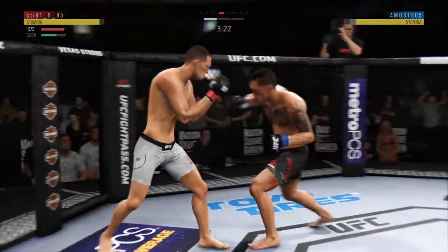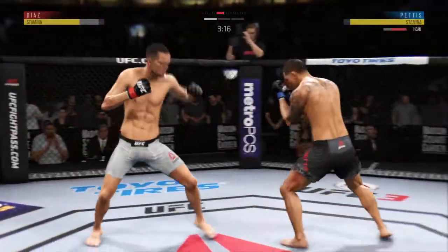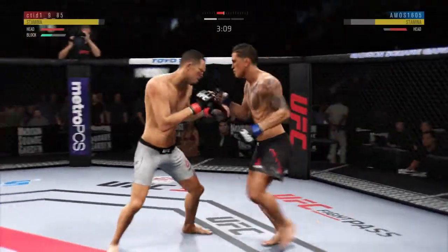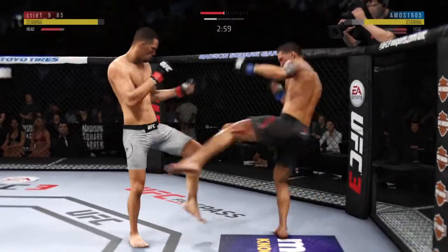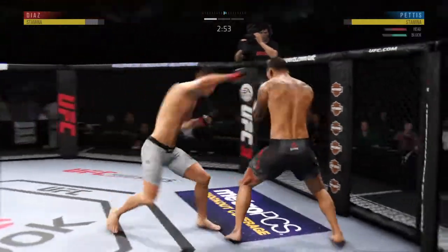Landing a good series of strikes here. Pretty strong leg kick there by Diaz. Tags him. Pettis' lower jaw now starting to show some signs of swelling. Combination landed by Diaz. He's got a nice snap to that leg kick. Very nice. Lands a strike there.